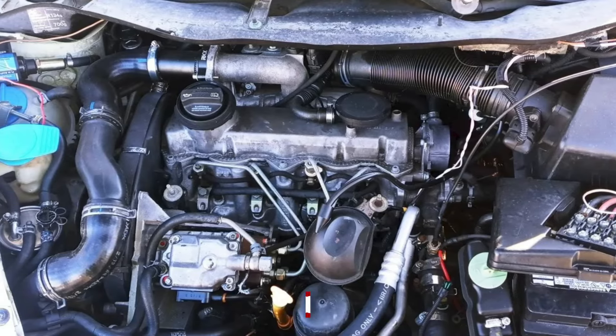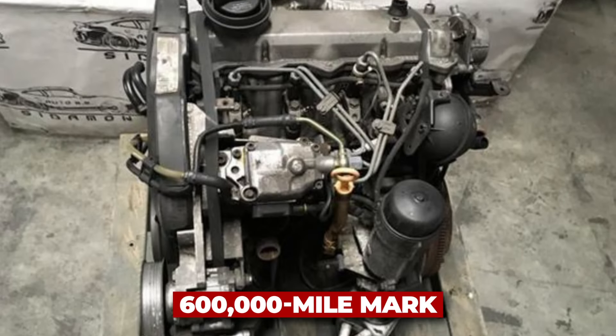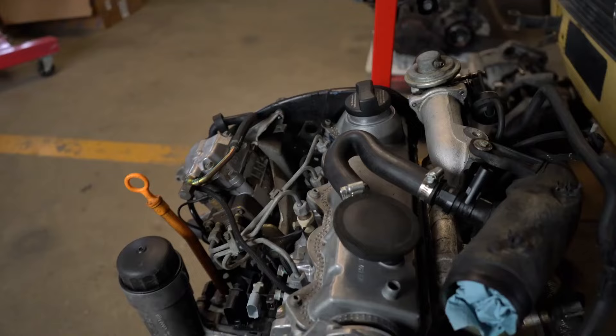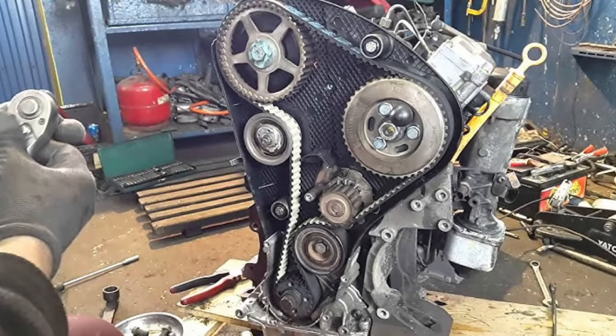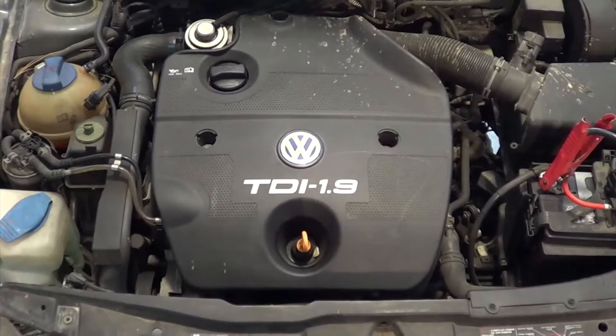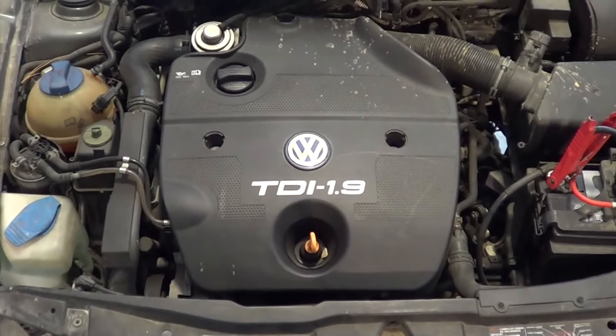It's not uncommon to see these engines surpass 400,000 miles, with some even hitting the 600,000-mile mark — they just keep going and going. Here's a tip: if you've got a 1.9 TDI, regular timing belt replacements are crucial. Stick to the maintenance schedule, and your engine will reward you with hundreds of thousands of miles of reliable service.